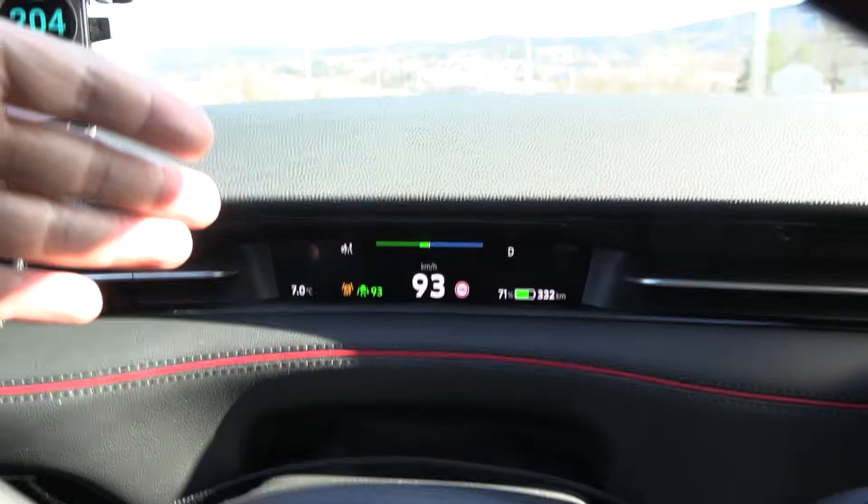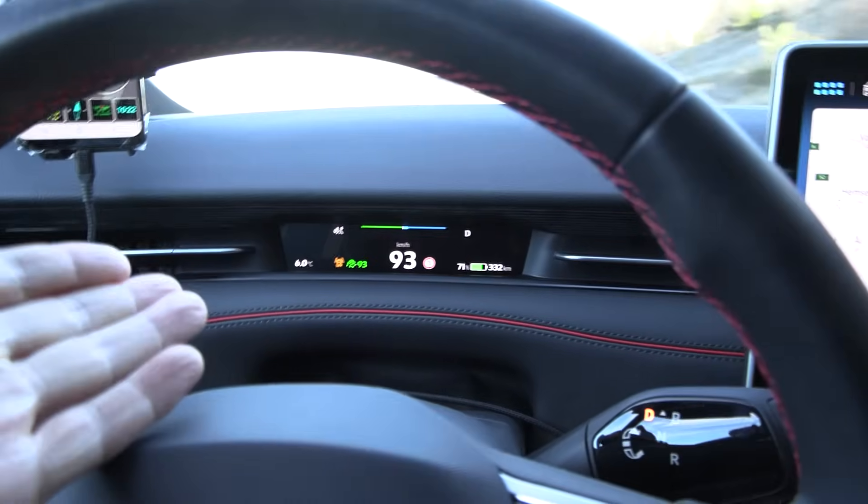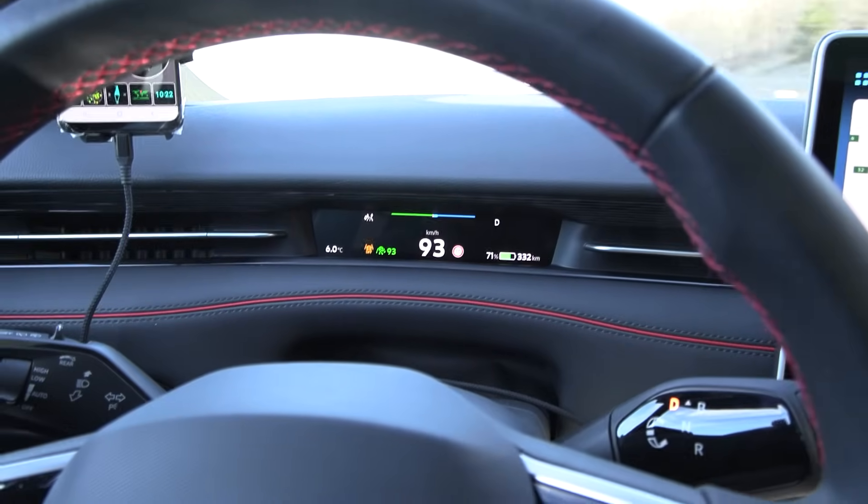93 kilometers per hour indicated, 90 GPS speed. Temperature is rising — 7 degrees Celsius now. Still almost no wind. The autosteer is pretty good, nice and smooth.